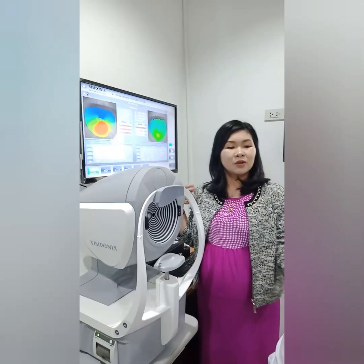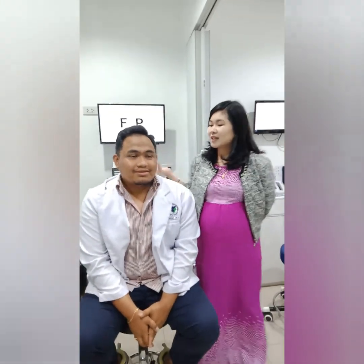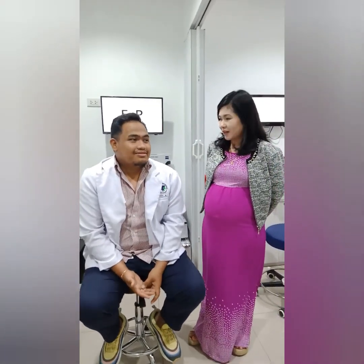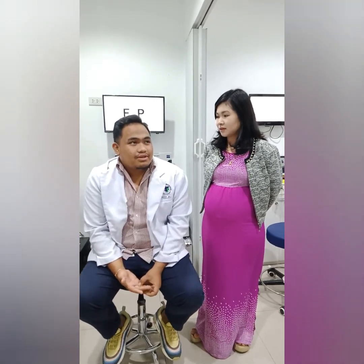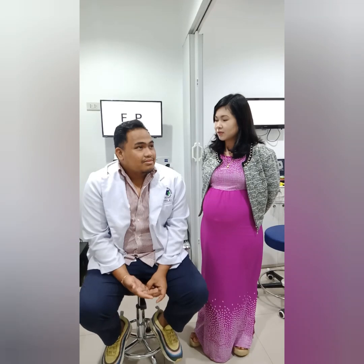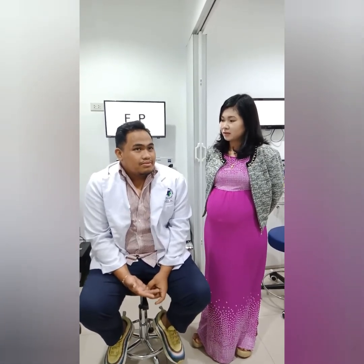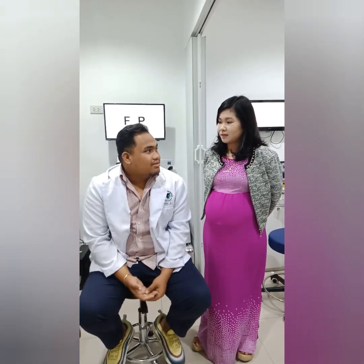So, what are your symptoms? What have you been feeling all this time? It's not improved with regular glasses. I feel dizzy sometimes, and I have doubling of vision. I usually rub my eye. So, that's your main reason to rub your eye.